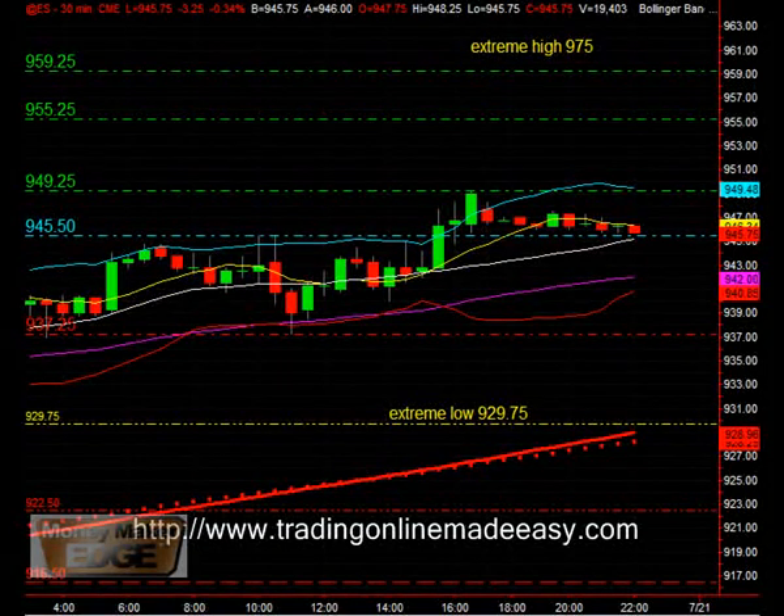I had to do a little bit of an adjustment on the first layer of support, which will come in at $937.25. I think the extreme low will be $929.75. Looking at support on the $50 and $200 moving average, so in this area looking for some heavy support.